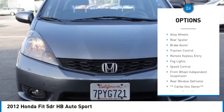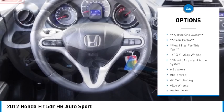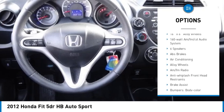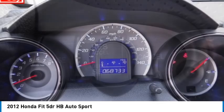Electronic stability control, alloy wheels, rear spoiler, brake assist, traction control, remote keyless entry, fog lights, speed control, front wheel independent suspension, rear window defroster.